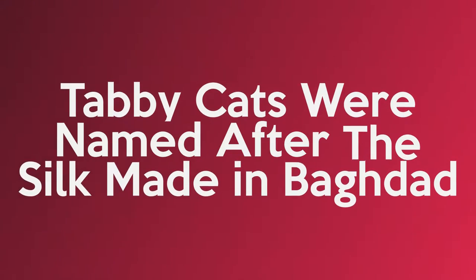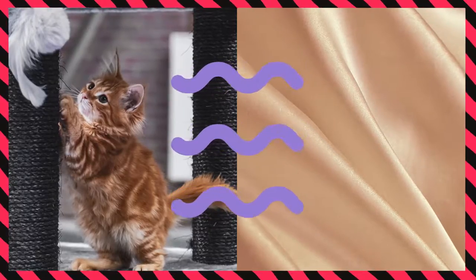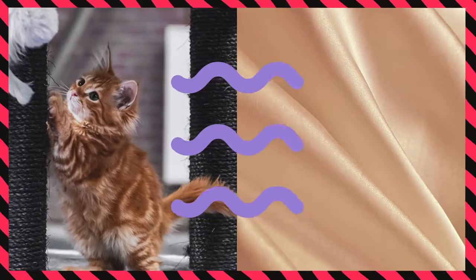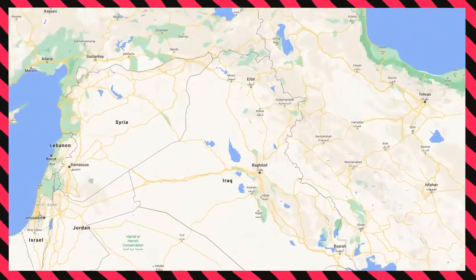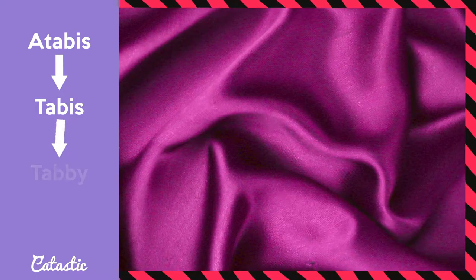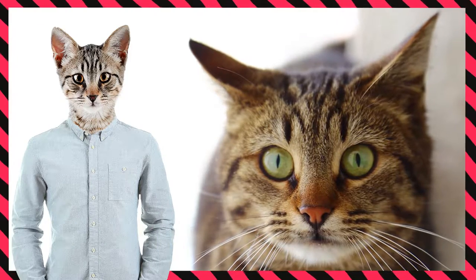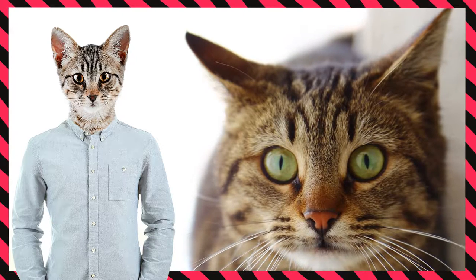Tabby cats were named after silk made in Baghdad. Did you know that tabby cats were compared to silk, and that's the main reason why they got the name tabby? Even though the origin of the word may differ, there is one possible theory: the silk came from the region of Atabai in Baghdad, and in the 14th century the silk was called by the Middle French term 'atabis,' which soon became 'tabbies' and translated into the English word 'tabby.' So the origin story of the tabby cat is related to Baghdad and silk, though the history is not entirely clear.